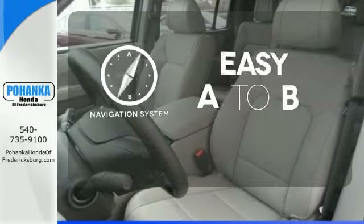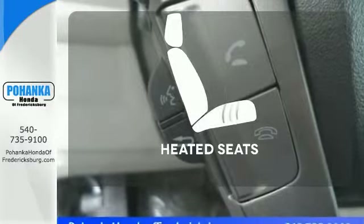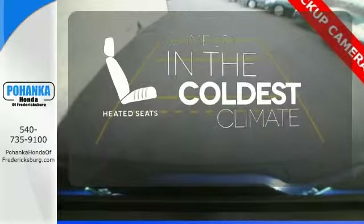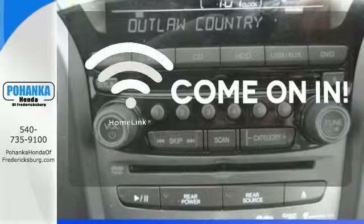Feel confident getting from point A to point B with a navigation system. The heated seats keep you comfortable no matter how cold it is. Doors open and your path is well lit with Homelink.